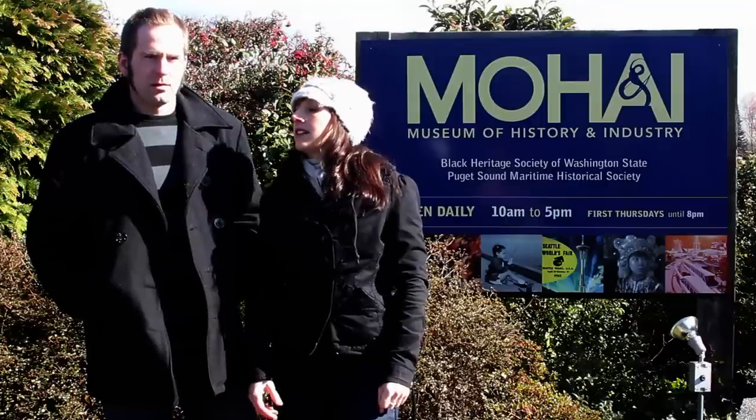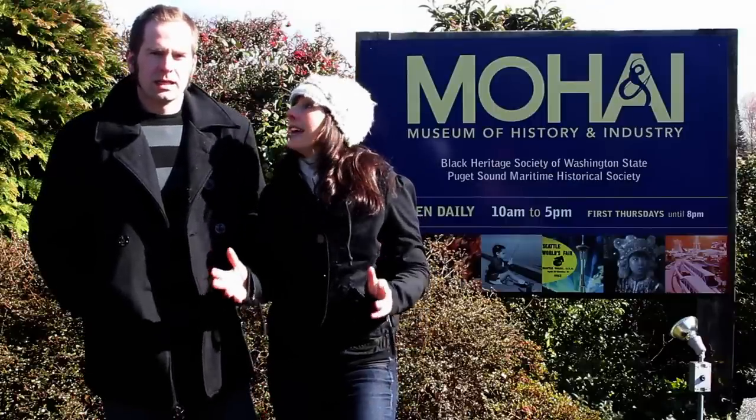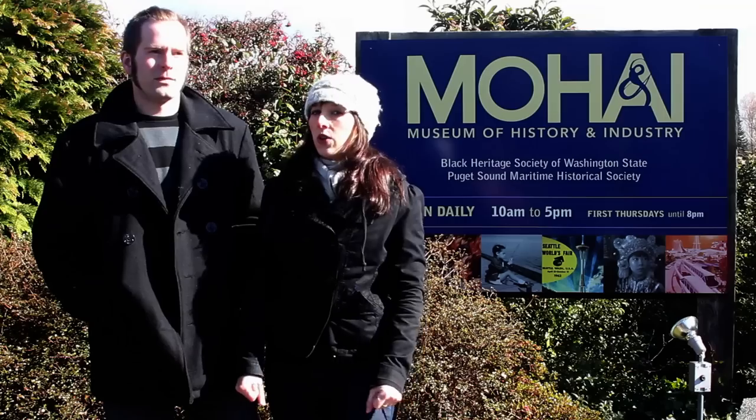When you say historic, like how historic? It's pretty historic. It's an official Seattle landmark and it's on the National Register of Historic Places. Well, it sounds like a MOHAI minute to me. It absolutely does.